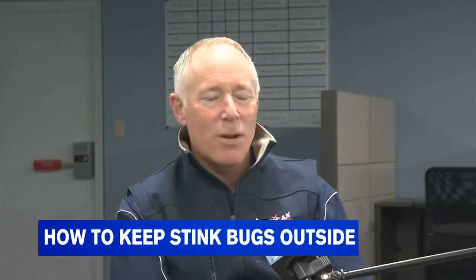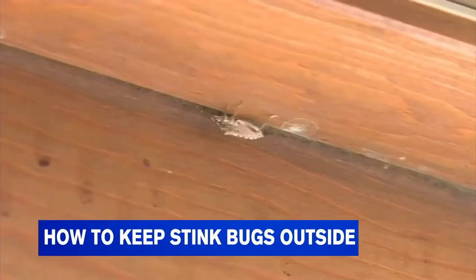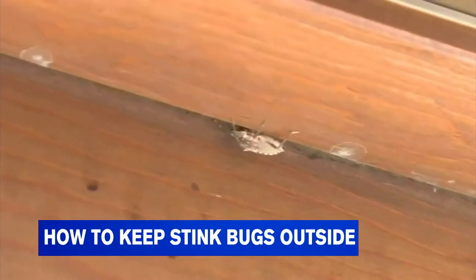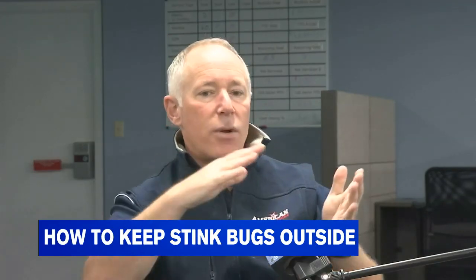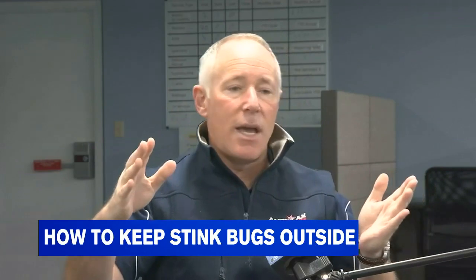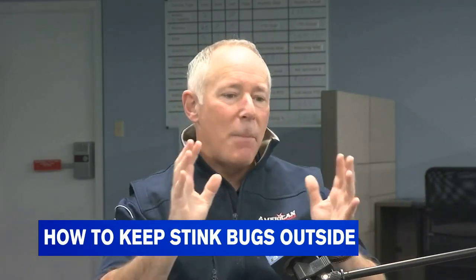They'll give off an odor that's pretty offensive. The notorious stink bug is a pesky insect that makes its presence known around mid-October in Western Mass. Usually we have a cold snap in October around the middle, with 30-degree overnights and 40-degree days, and then you'll have that 70-degree day — that's when you see that big migration.